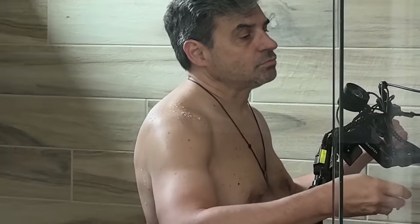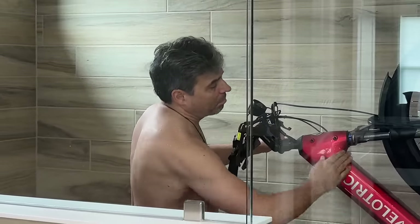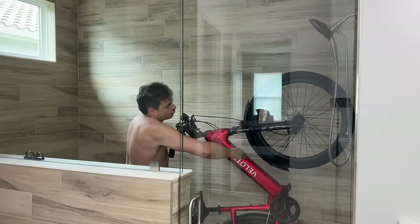Most electric bicycles are rated IPX4, meaning don't get caught in a bad rainstorm or you're in trouble. The Discover 2 e-bike is IPX6 rated, and its battery is IPX7. People have actually dumped the Discover 2 battery into a washing machine with soap, and it came out perfect. So don't be afraid to use a pressure washer to clean your Discover 2.